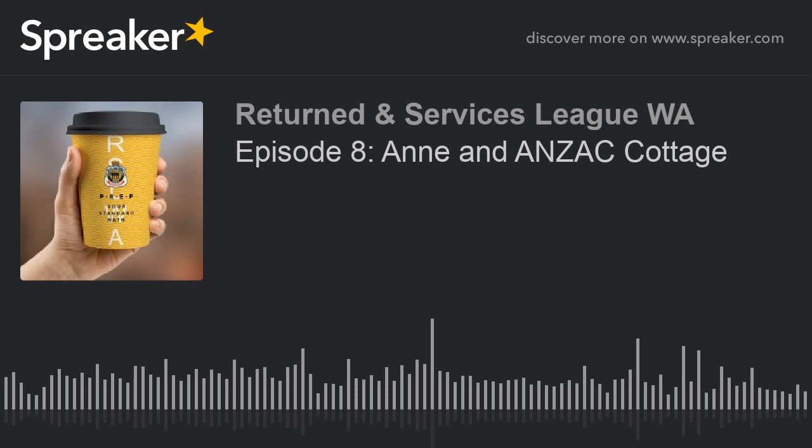The RSL is really interested in getting involved. We can certainly get your name out there and help with publicity. My pitch is that they did it in 1916 — they managed to raise the money to build the cottage. Maybe we can do it in 2018.